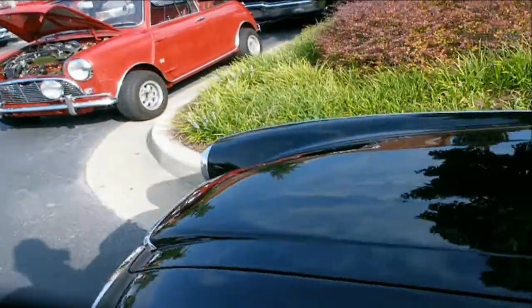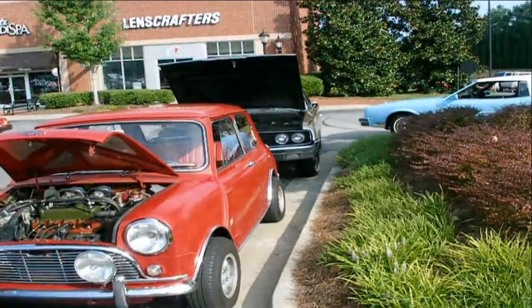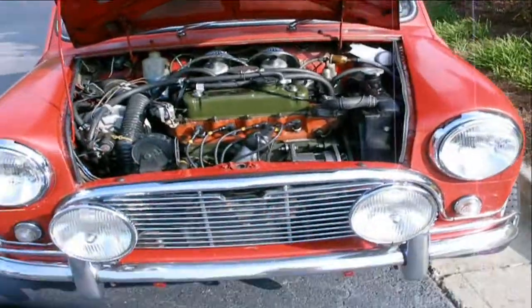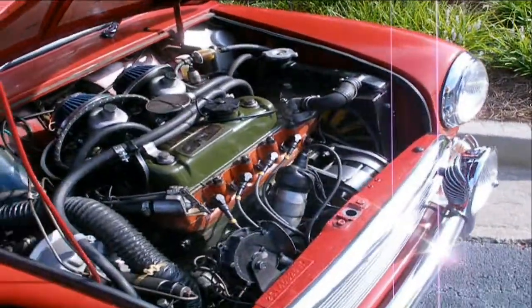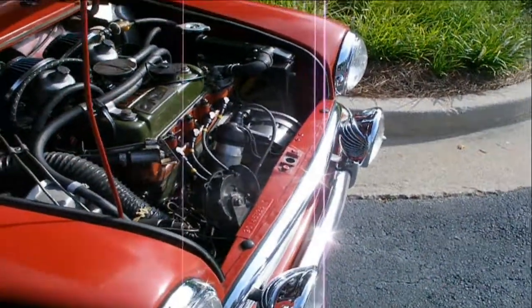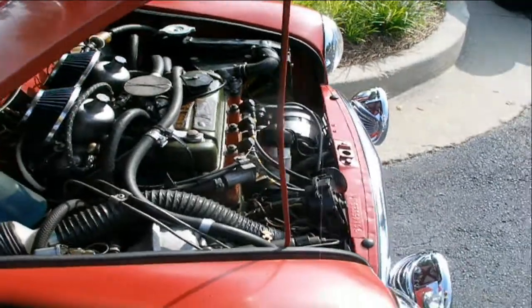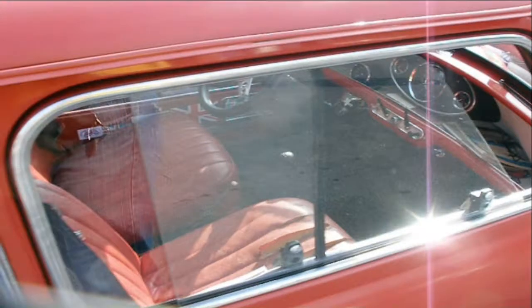And speaking of the Mini Cooper, here it is. We have a Mini Cooper right here with the big driving lights. Either an 1100 or 850 cc engine — this looks like a very original car.